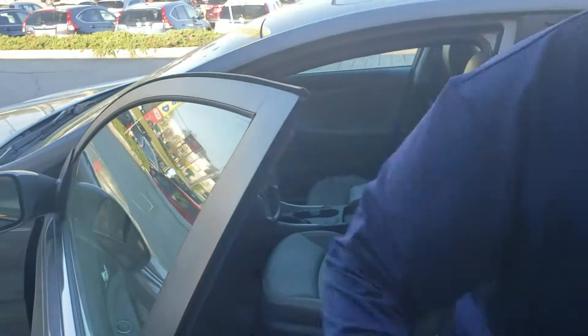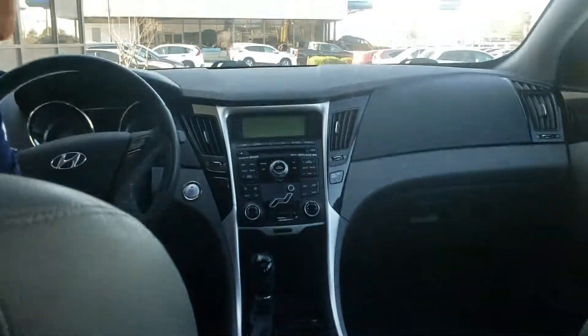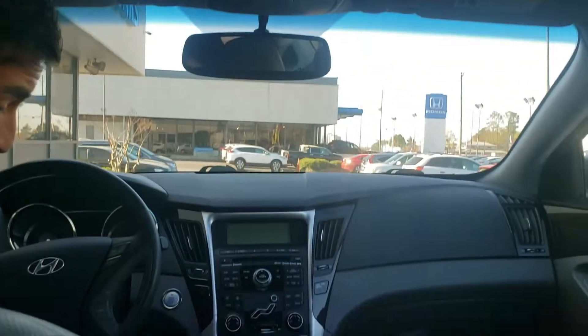It's going to be equipped with your passive entry — you never have to take the keys out of your pocket to unlock the door — as well as push to start. Dual zone climate control. If you'll notice, it even has heated seats there in the back. It's got a great sunroof, a super clean interior, all the bells and whistles.